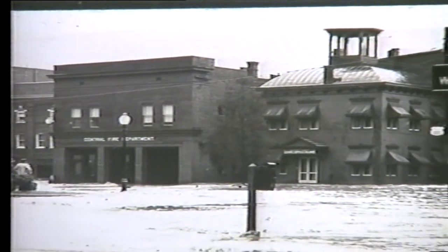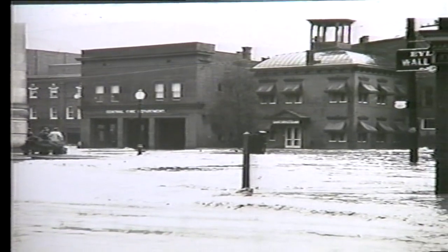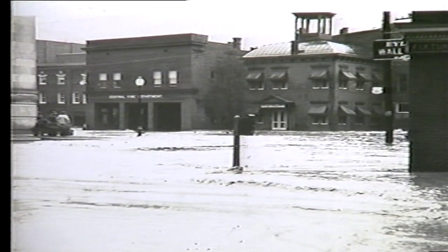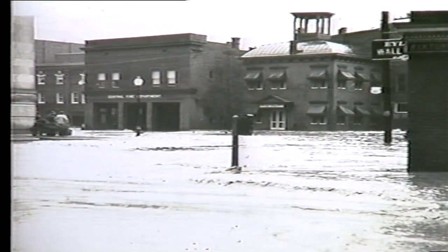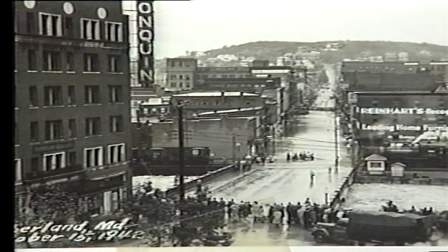The flood of October 15th, 1942 produced one of the last really significant deluges within Cumberland. Over 300 persons required shelter and downtown was flooded to a depth of four to five feet. The city hall plaza is depicted in this photograph from the corner of Bedford and Center Street. A great fear was the Baltimore Street Bridge would wash away. Naturally, once again, everybody came out to see the disaster.